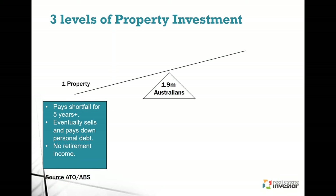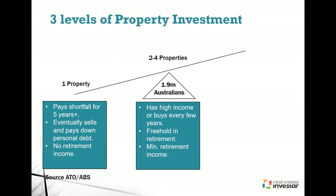The second group has two to four properties — usually people earning high income, again negatively geared. At retirement they may have four properties, sell off two that have had great equity and capital growth to pay off the other two. They'll end up with some passive income coming in through rent from those two fully paid off properties.